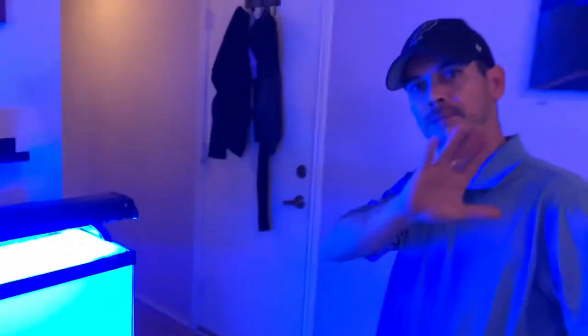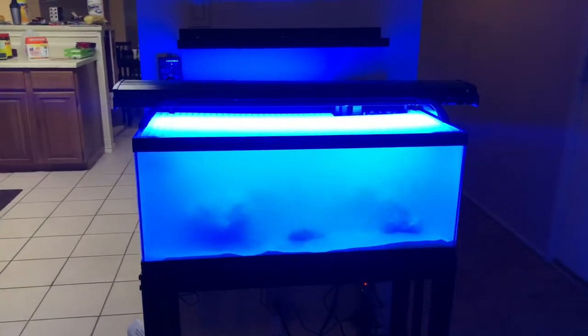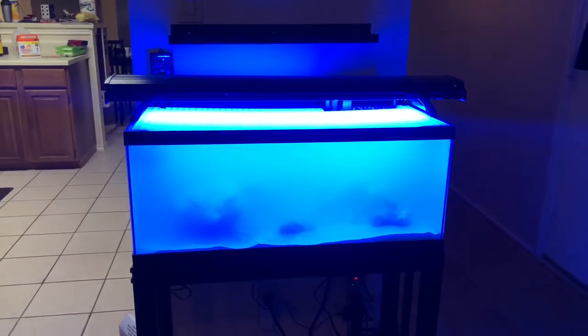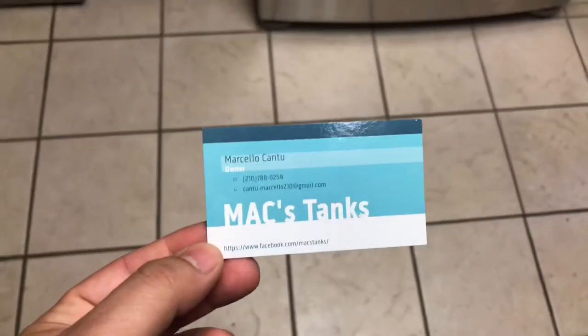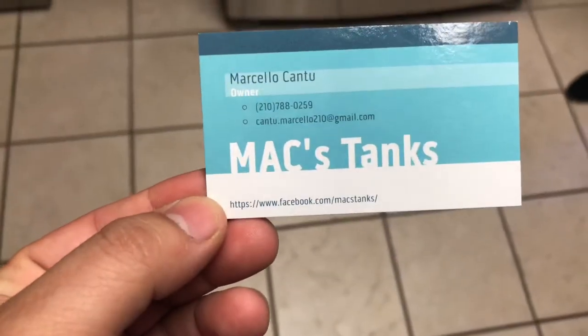Give me a shout, guys. If you guys need anything, even if I'm not able to come and help you out in person, a lot of times I can talk you through problems over the phone. Absolutely. Here's Marcello's info if you're in San Antonio and need his services. You can also find him on Facebook. Make sure to leave him a five-star review if you can.